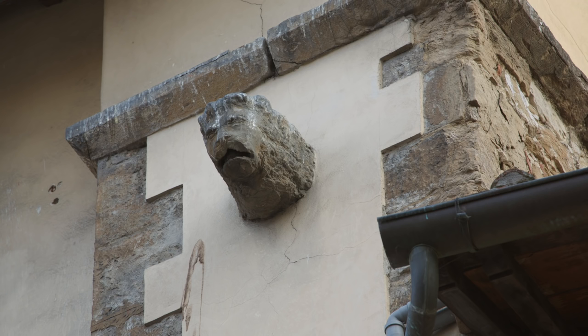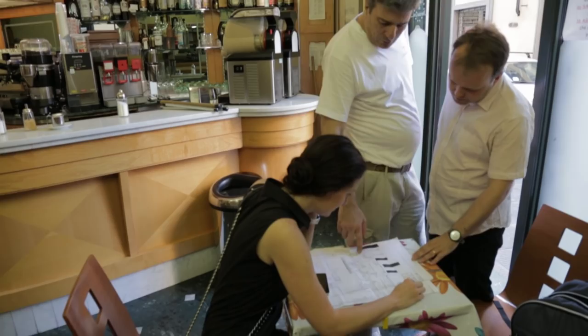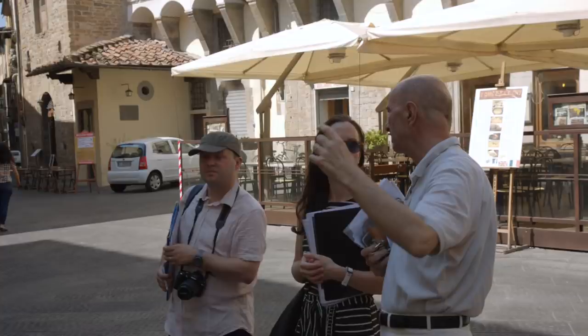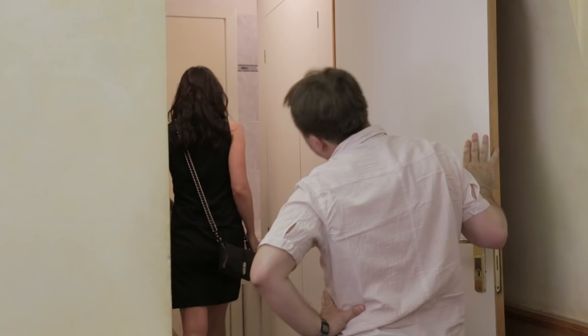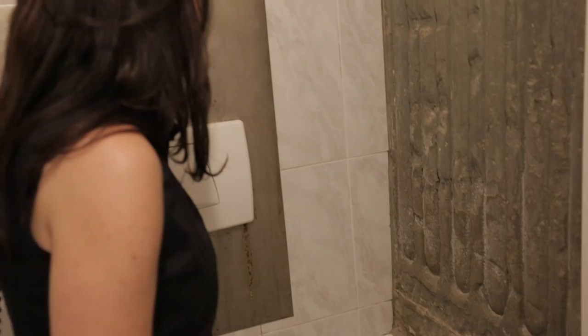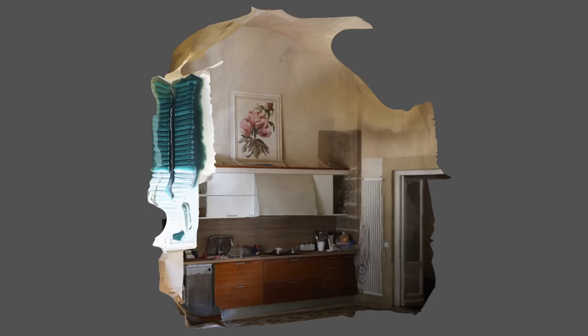At this point, the local community of shop owners and residents became active participants in our research, alerting us to fragments of stonework and inviting us into their homes and businesses. Pieces of the church emerged in the most unexpected places. A visit to the local café revealed a finely carved Renaissance pilaster in the bathroom. In a neighbour's kitchen, we discovered the sides of a stone arch from the early 14th century, decorated with coats of arms, unfortunately now effaced, which would have formed the entrance to a side chapel.